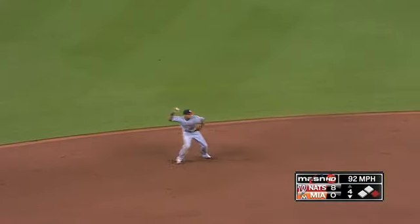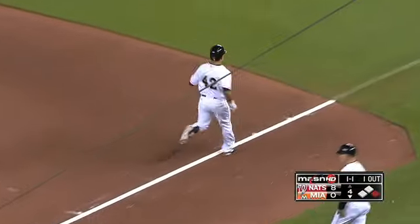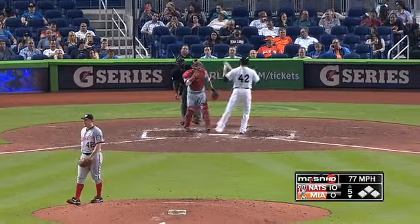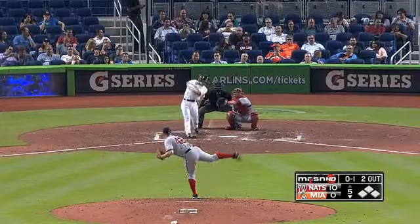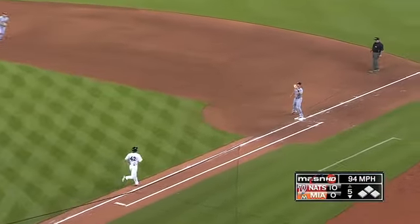Sharply hit — Desmond backhands it, turned by Lombardozzi. That's a good-looking six-four-three. Still facing the minimum — maybe four, actually. Wow, he pulls out the big curveball. That is severe damage, and the inning is over.